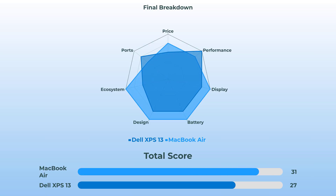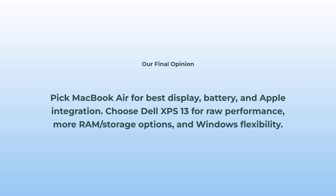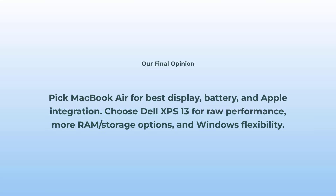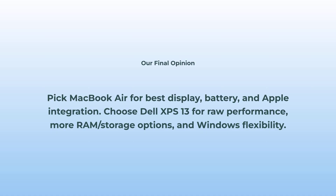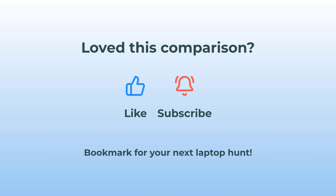Looking at the full radar chart — the MacBook Air is flexing with the best display, top battery life, design, and the magic of the Apple ecosystem. The Dell XPS 13 punches back hard with multi-core performance and better expandability. It's pretty close, but they shine in totally different ways. My verdict: if you want the best display, battery life, seamless Apple magic, and killer design, just grab the MacBook Air. But if you're chasing raw power, need extra RAM or SSD, and want to live in the Windows world, the Dell XPS 13 totally makes sense. Pick the one that matches your everyday workflow and you won't be disappointed. Did this comparison help? Bookmark this video — it's a lifesaver for your next laptop purchase.